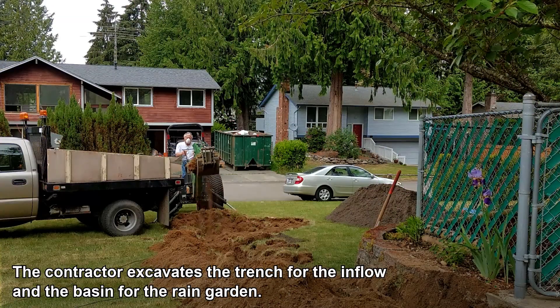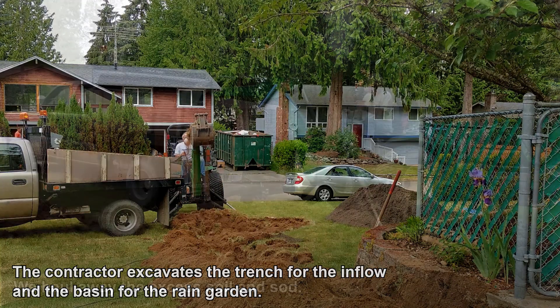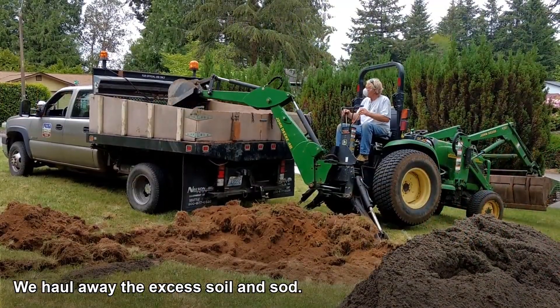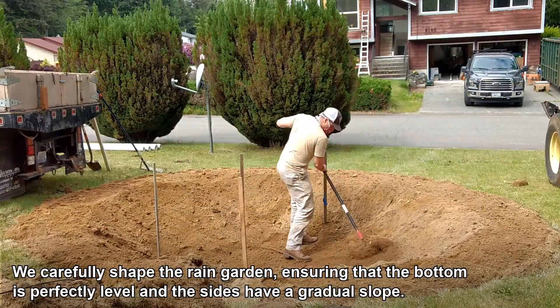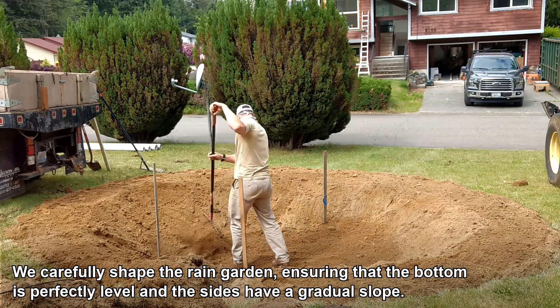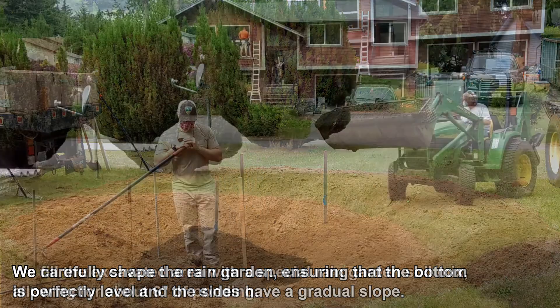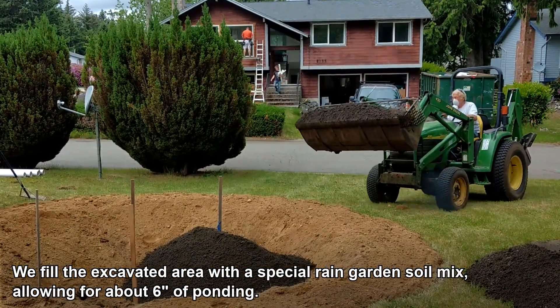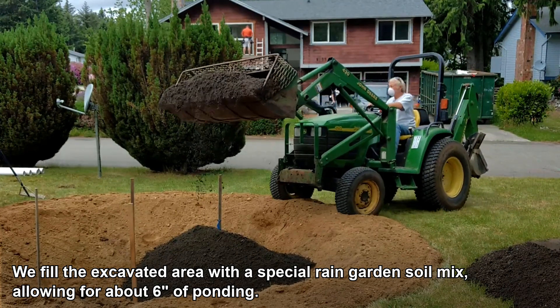The contractor excavates the trench for the inflow and the basin for the rain garden. We haul away the excess soil and sod. We carefully shape the rain garden, ensuring that the bottom is perfectly level and the sides have a gradual slope. We fill the excavated area with a special rain garden soil mix, allowing for about 6 inches of ponding.